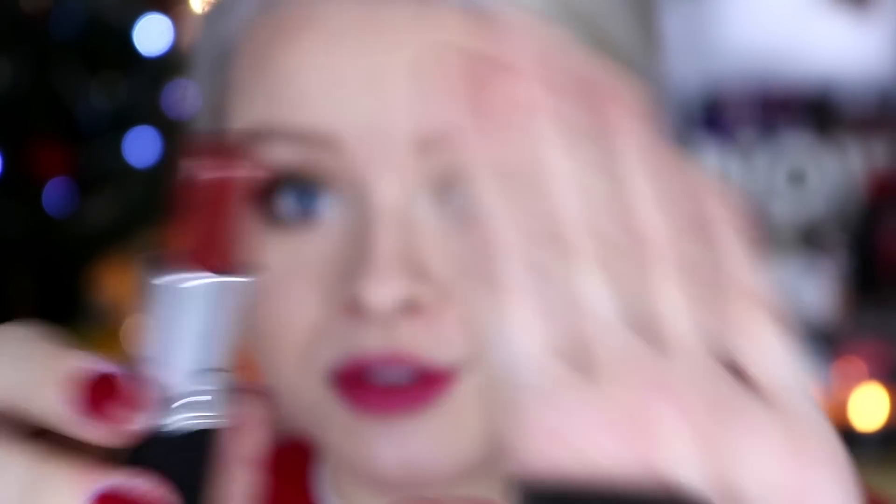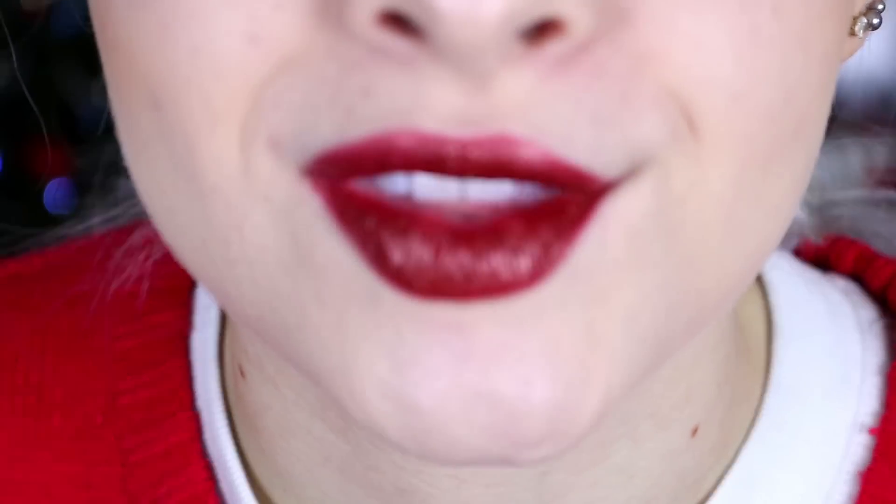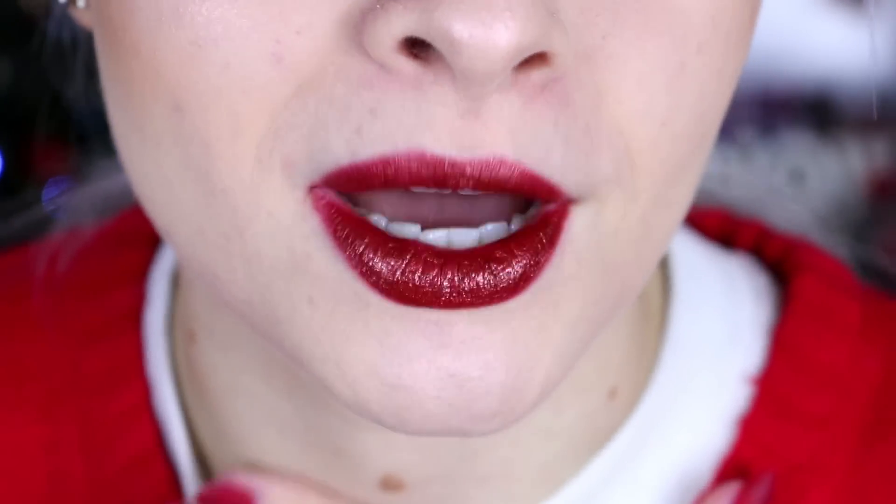The second lip option, which is my favorite Christmas lipstick of all time, is Fresh Moroccan by MAC. I wore this last Christmas and I'm going to be wearing it again this Christmas because it's just such a festive color. This lipstick is basically a dark red color with gold flecks in it.